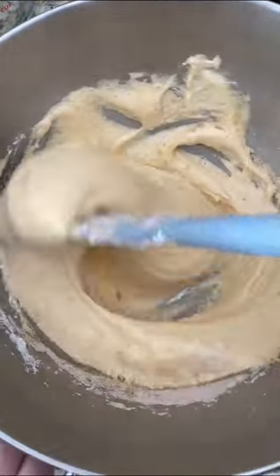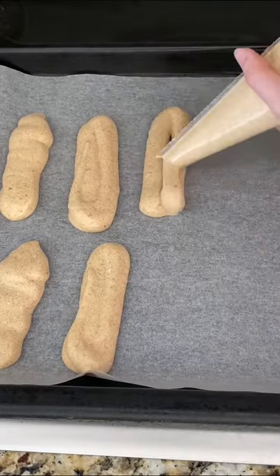I took the opportunity to make gingerbread spiced savoiardi — they are ugly but delicious — and created a gingerbread tiramisu.